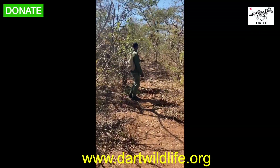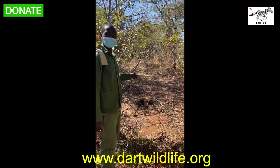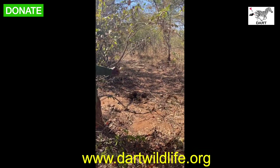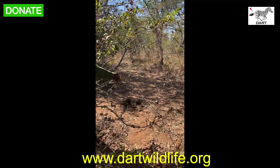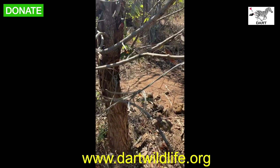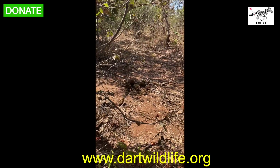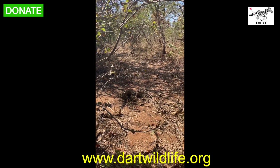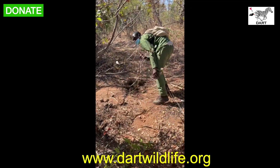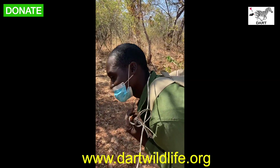And you've found something as well, Lunghili — what have you found? What kind of wire is this? I think it's for impala. Because of the height? The height and the size. So this is where the wire is, coming all the way around. Show me what happens if the impala goes inside there. It comes like this and then gets around your neck. Yeah. That's terrible.